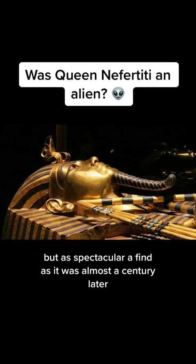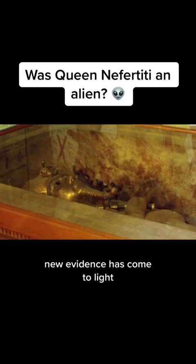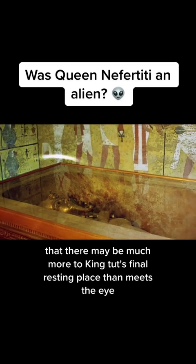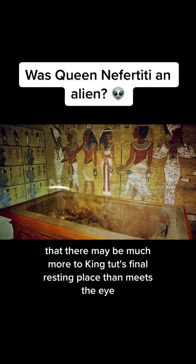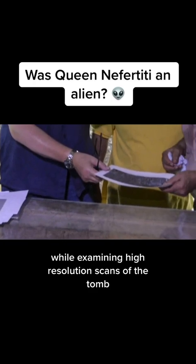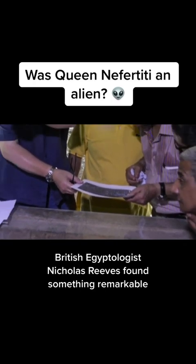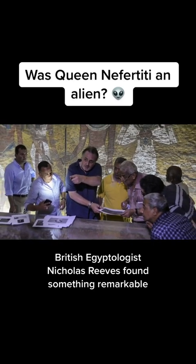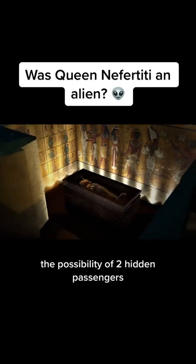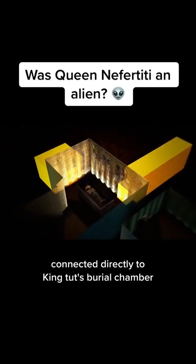But as spectacular a find as it was, almost a century later, new evidence has come to light that there may be much more to King Tut's final resting place than meets the eye. While examining high-resolution scans of the tomb on September 28, 2015, British Egyptologist Nicholas Reeves found something remarkable: the possibility of two hidden passages connected directly to King Tut's burial chamber.